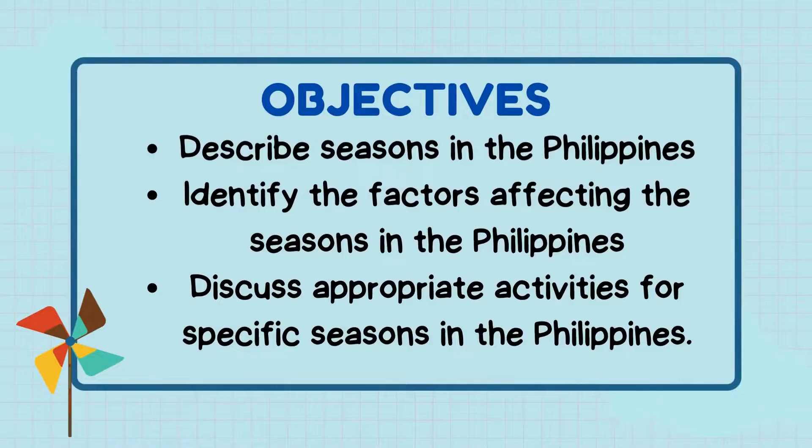At the end of the lesson, you should be able to: describe seasons in the Philippines, identify the factors affecting the seasons in the Philippines, and discuss appropriate activities for specific seasons in the Philippines.